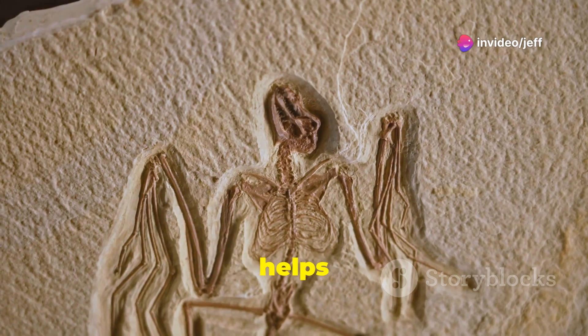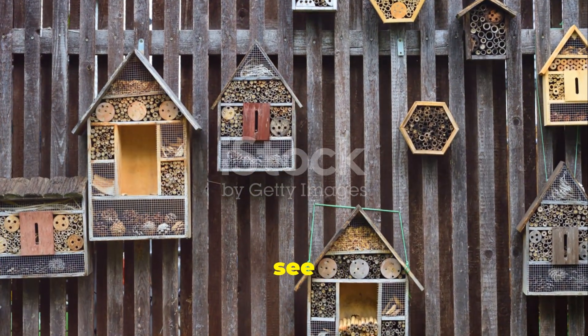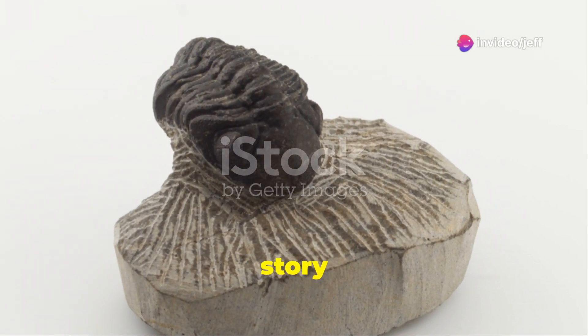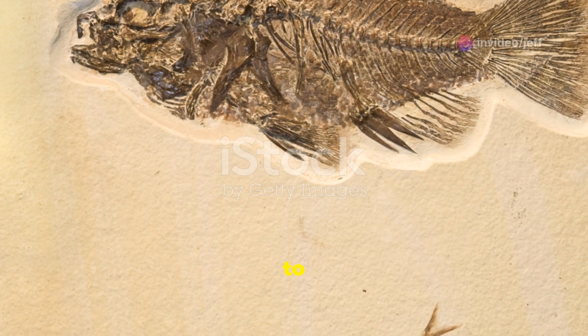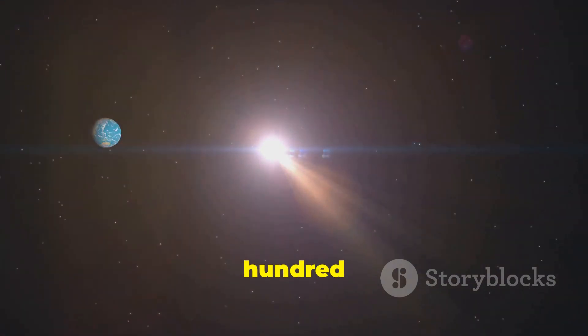This information helps us to understand how arthropods evolved from their simple ancestors to the incredibly diverse group of animals we see today. The study of this larva and other Cambrian fossils is helping paleontologists piece together the story of life on Earth. Each new discovery brings us closer to understanding the origins of complex life and the incredible journey that life has taken over the past 500 million years.